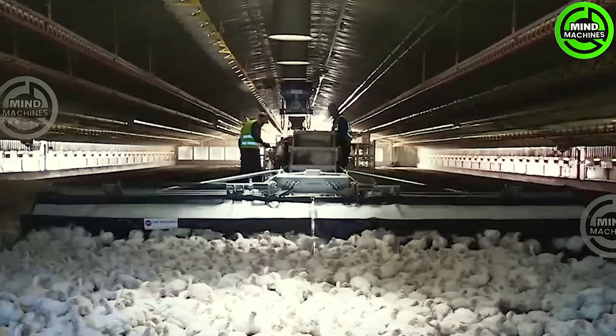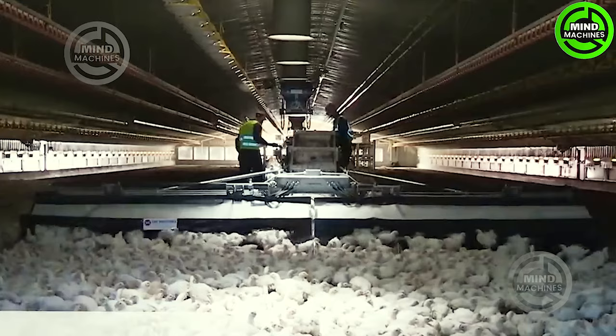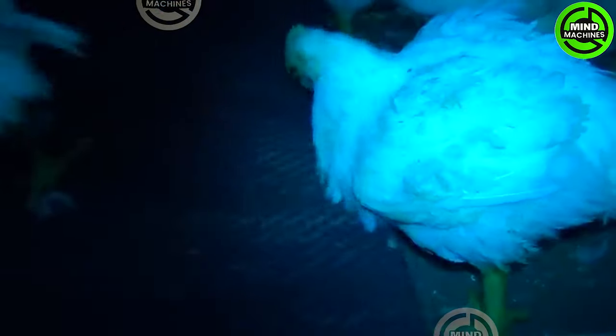An intriguing innovation! The chicken-catching machine aims to prevent harm to poultry. Curious to see how it ensures safety and efficiency in poultry management.